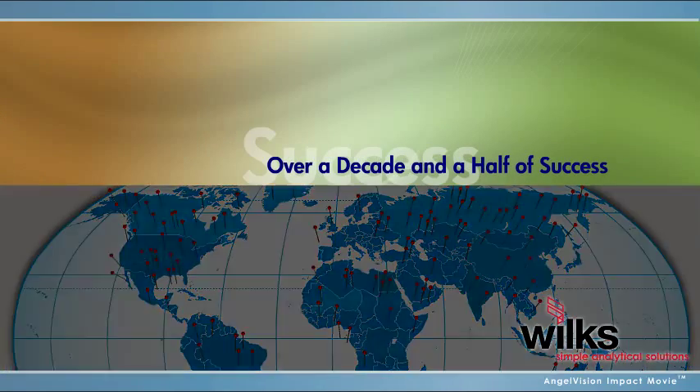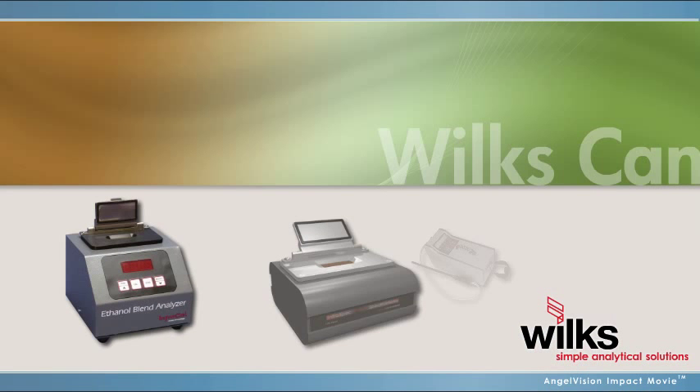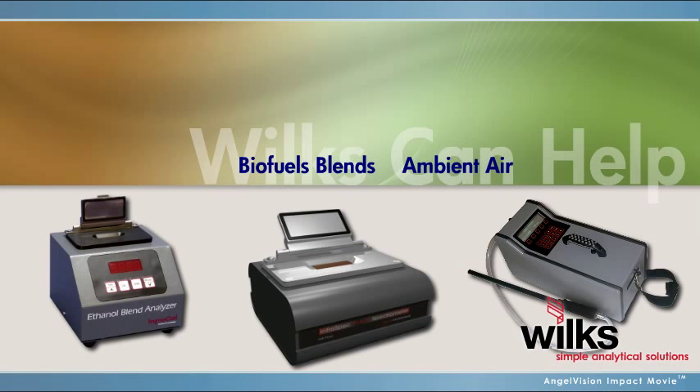With over a decade and a half of success, it's no wonder the world's largest companies and municipalities already use Wilks analyzers. Wilks can also help you with biofuels blend measurements, ambient air monitoring, and other practical on-site analysis.